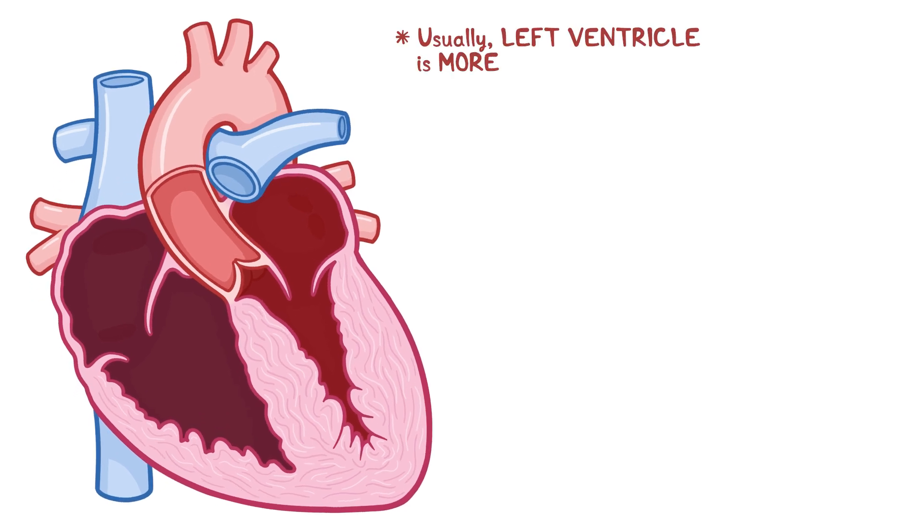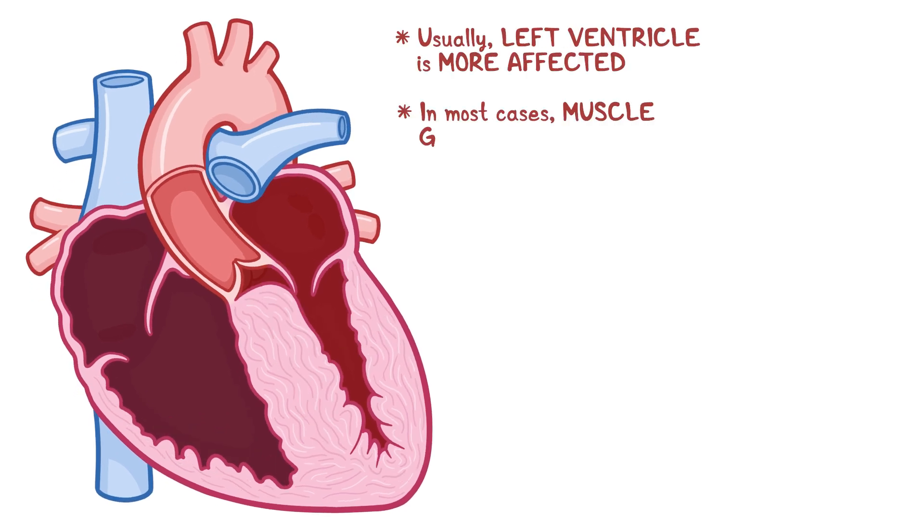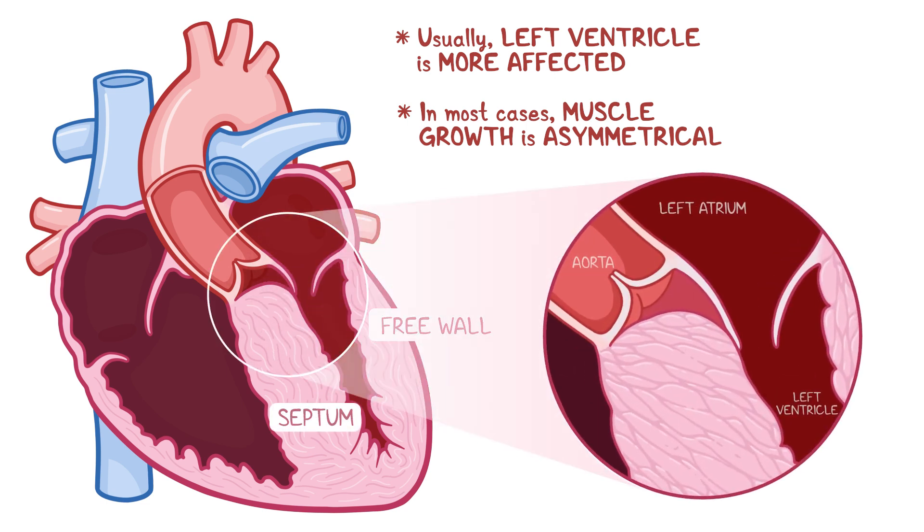Usually the left ventricle is more affected, and in most cases, muscle growth is asymmetrical, meaning that the wall between the two ventricles — called the septum — grows larger relative to the free wall. In some people, the thickened septum can obstruct the outflow of blood from the left ventricle, which is why hypertrophic cardiomyopathy is sometimes called obstructive hypertrophic cardiomyopathy.